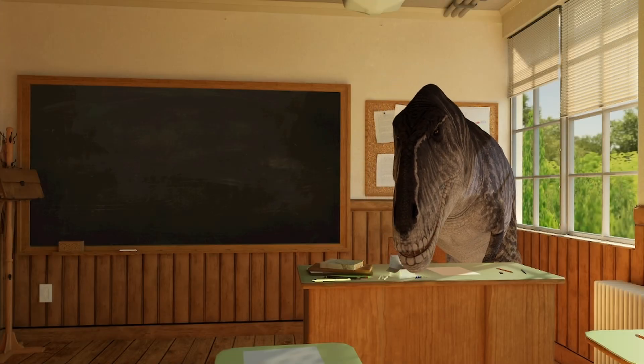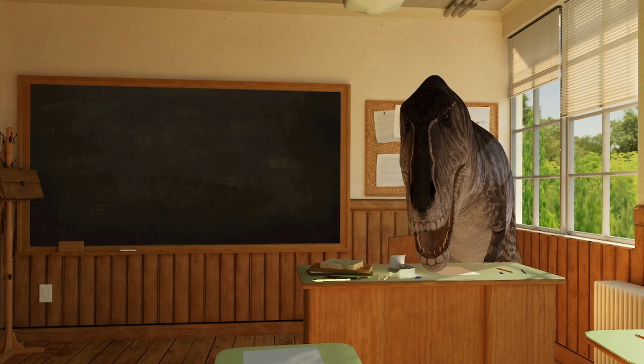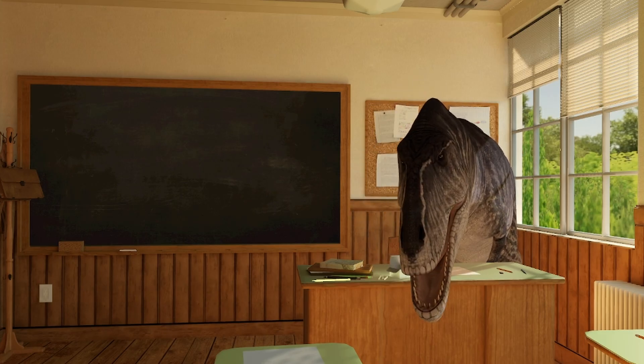Hello everyone, and welcome back to Dino Class. Today, we'll be taking a look at Theropod Arms and a few questions from the community Discord.